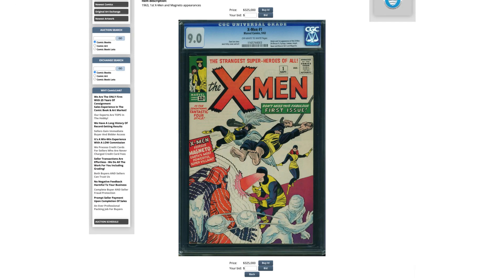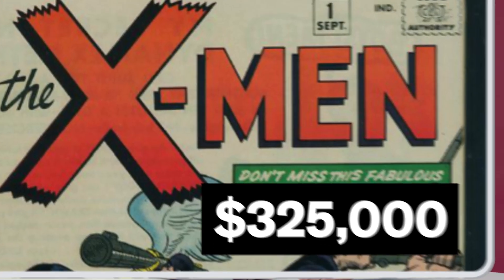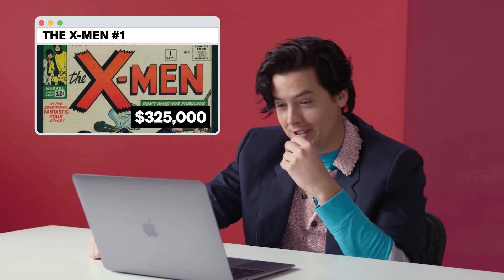X-Men, first issue. This is big — $325,000. 1963, the first X-Men and Magneto appearances. This is where it all began. It's got a rating of 9, and the page quality: white pages. So that means no one has put their filth all over them, I assume. Some guy had the foresight of going, wow, this is the first issue, I'm gonna immediately throw it inside a plastic and then sit on it. But this one's $325,000.